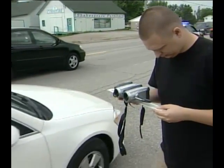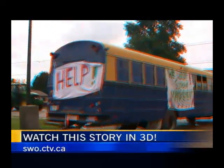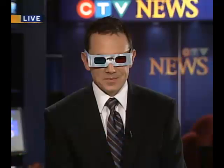If you want to watch our story in 3D, go to our website, swo.ctv.ca, and follow the link. You can use any 3D glasses or use the cross-eyed method, which I'm not going to demonstrate. YouTube says they're still working on some of the kinks in the system, and it took a bit of work on our part playing with the settings to make it work. But it is working, and it was a lot of fun to put together. Janine? A guy enjoying his work. Thanks, Michael.